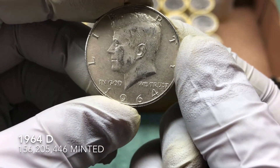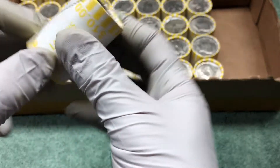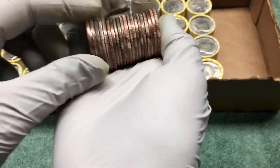Yep, mint mark right there — 1964! 1964, awesome! That is awesome. Let's see if there's anything else. The roll right next to the ender — nothing there.